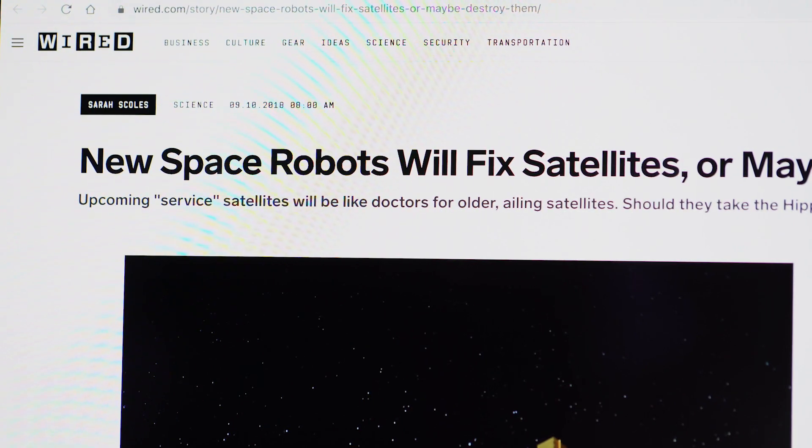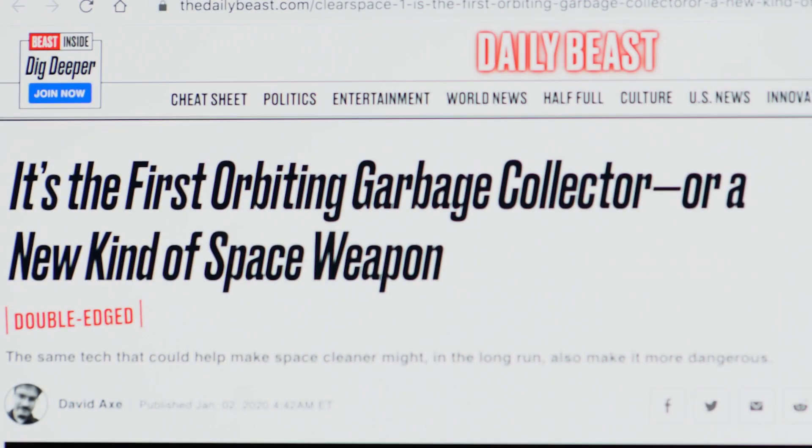Of course, any new technology could be used in a nefarious way. Concerns have been raised that satellite servicing could be weaponized, used to take out a functioning satellite rather than fix one in need. Charity argues that space really needs to be cleaned up, not turned into a battlefield. They continue to talk to people around the world about the benefits of satellite servicing and debris removal, calling it a responsibility to make space sustainable for all future generations. She also notes that if this technology gets going in earnest, it could allow for much more ambitious missions — like going to Mars, where things will break on the way and you'll need repair and refuel capability.